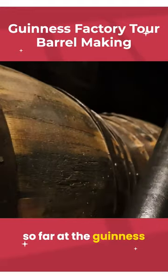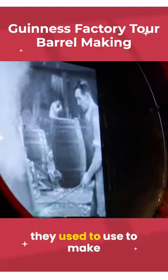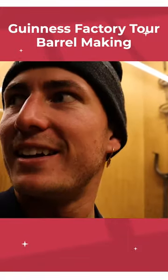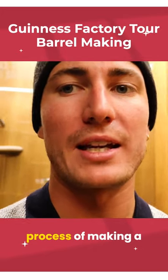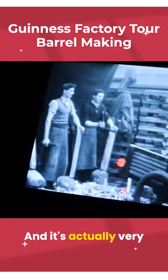This is actually really cool — one of the coolest things I've seen so far at the Guinness store. These are the tools they used to make the barrels, and they have a little film showing you the process of making a barrel from scratch out of wood. It's actually very, very fascinating.